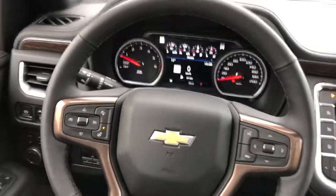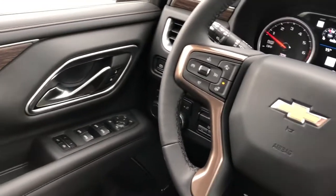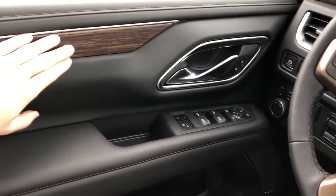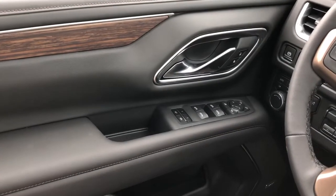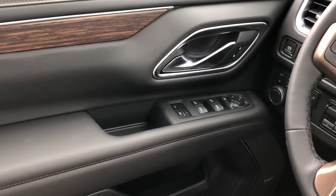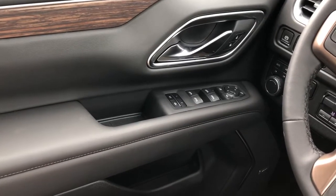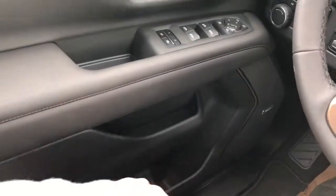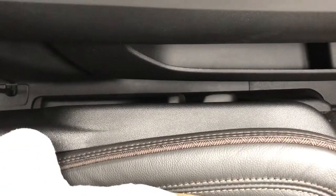Now moving on to the interior of the Tahoe, we'll take a look at a few of the interior features starting off here with our door panel. We have our wood trim, chrome door handle, lock and unlock buttons, window and mirror controls with power mirror folding and memory seat option. Below we have our speaker and storage. On the side of the seat we have our power seat adjustment and lumbar support.